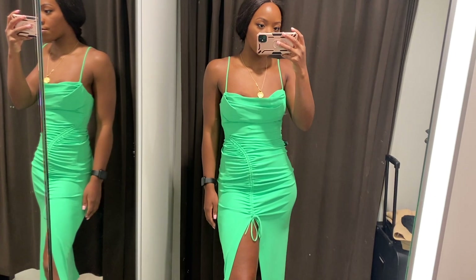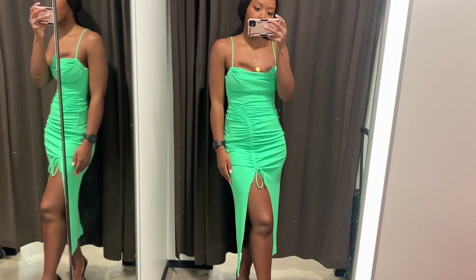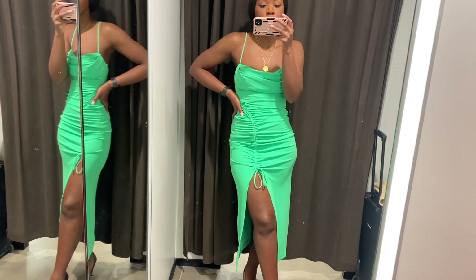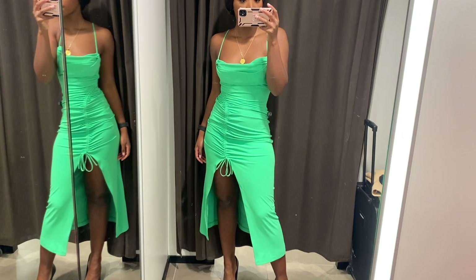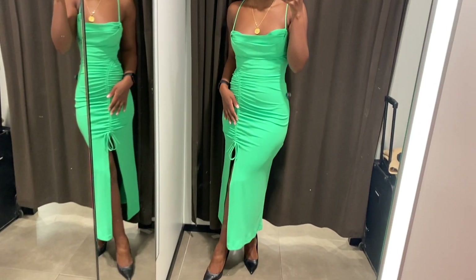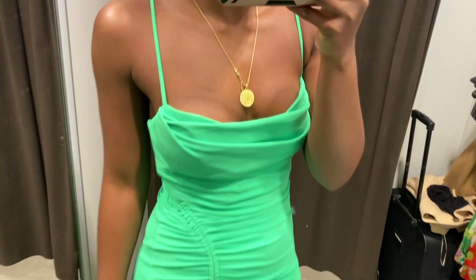This is another stunning piece from Zara. I love this dress — I love the fit of it, I think it's very flattering. The colour is coming across a little bit more turquoise on camera, but in real life it's that stunning bright vivid green. I think this would be a really nice dress to wear on holiday.